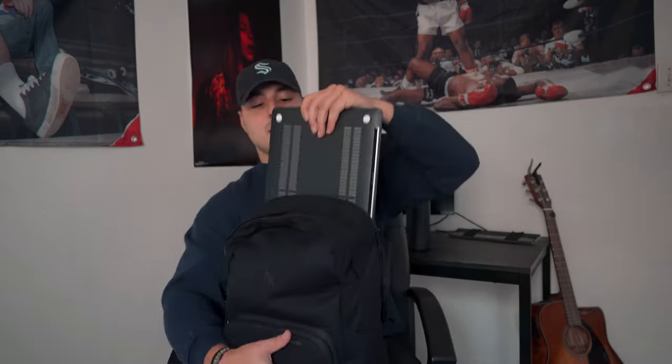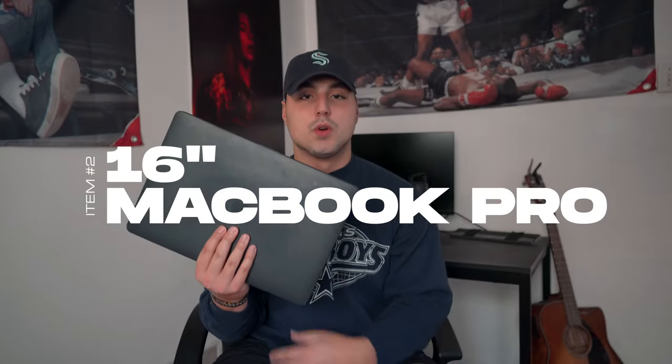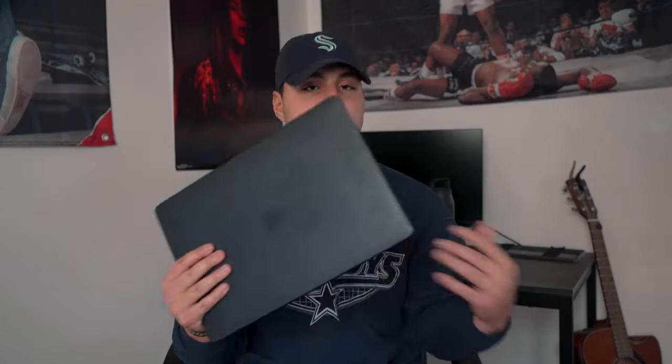To start, let's start with the laptop sleeve. I've got my 16-inch MacBook, which is kind of my workhorse for everything — I use this for editing, school, and taking notes. I don't really bring a notebook to school anymore because I take all my notes online. It's a lot easier, more streamlined, and it saves me some weight in my bag.